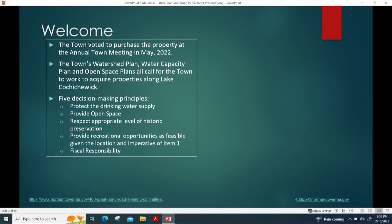We closed on the building in September for $1.8 million, including the surrounding property. Part of our town goals — the watershed plan, water capacity plan, and open space plan — all call for acquiring properties around the lake to protect the watershed. The primary driving principle of this committee is protecting the drinking water.